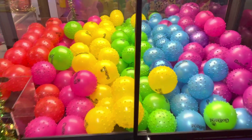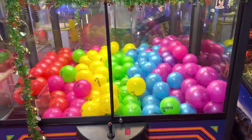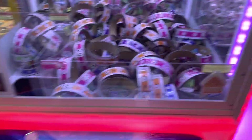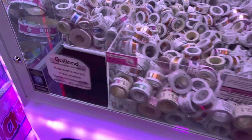Here is a claw machine called Animal House with some spiky balls — they organized the colors red, orange, yellow, green, blue, and purple, which I thought was really funny. Back here is a Slam Winner original, a Ticket Ring with some ticket rings, and a Ticket Time with smaller rings — this one's the RFID version too.